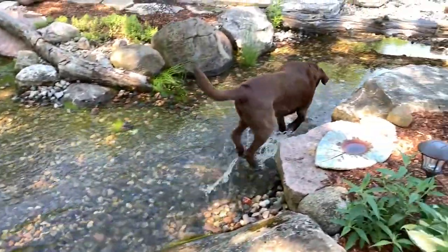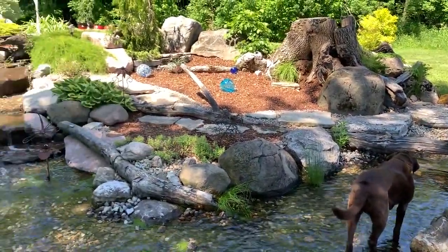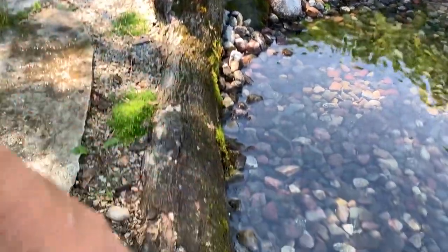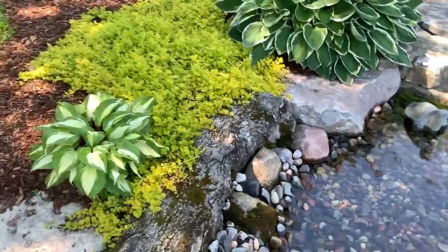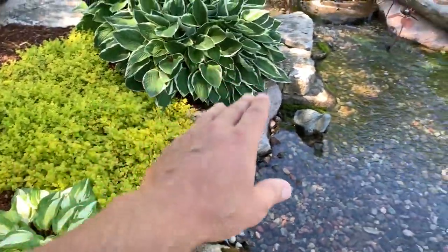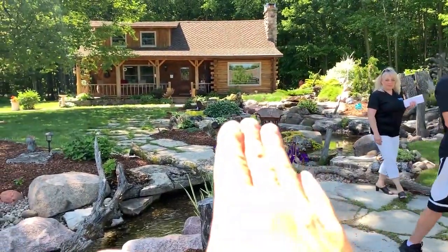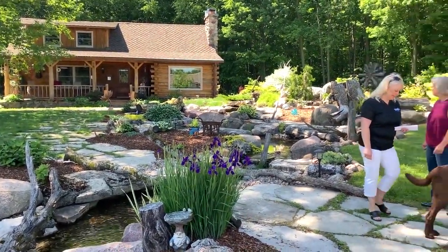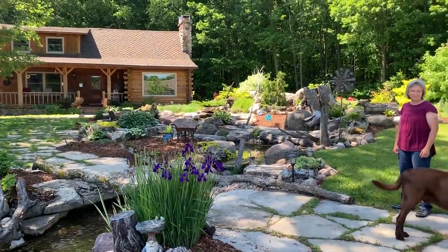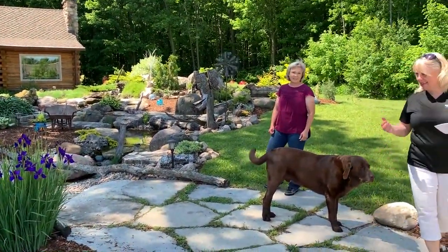And on cue he goes in — that is funny! Along the walkway path, right on the edge you've got some hostas and some sedum to soften up the edges. You don't want to know where the land ends and the water begins. That's about as inviting an entranceway as you could possibly make to this beautiful little cabin home — 37 years you've lived here. This is a pretty big, dramatic difference in the front now.